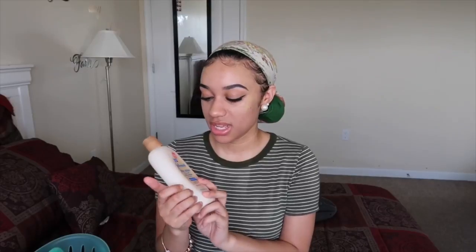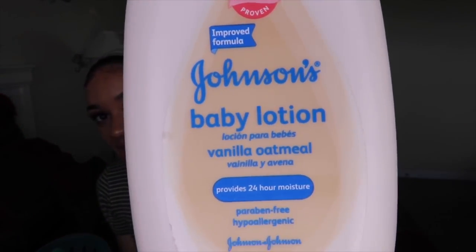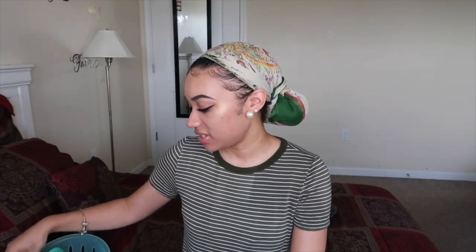Next I have baby lotion — it's the vanilla oatmeal kind. If you have really sensitive skin, this stuff is good. I also like to use Bath and Body Works lotion. I need to get a new one because I only like certain scents, so I'm pretty picky about which ones I get.